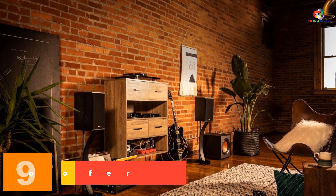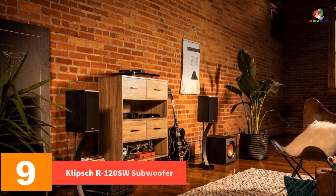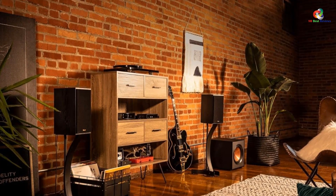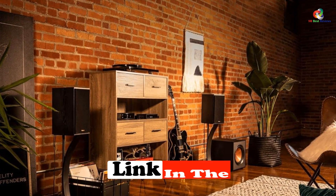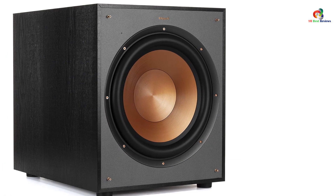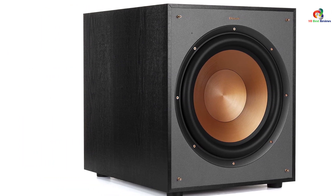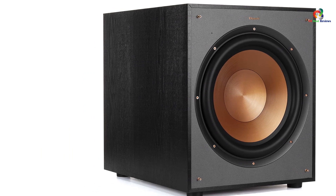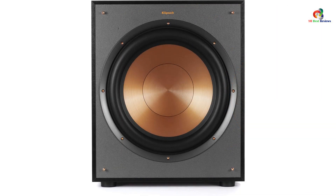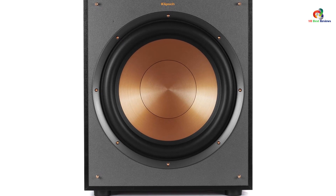Moving on at number 9, we have the Klipsch R-120SW subwoofer. It is our second pick for the best 12-inch subwoofer and is a heavy-duty option, especially because of its premium build quality. The woofer is made of spun copper and offers 29-120 Hz frequency response. It has an RMS power capacity of 200 watts but can rise up to 400 watts peak capacity.